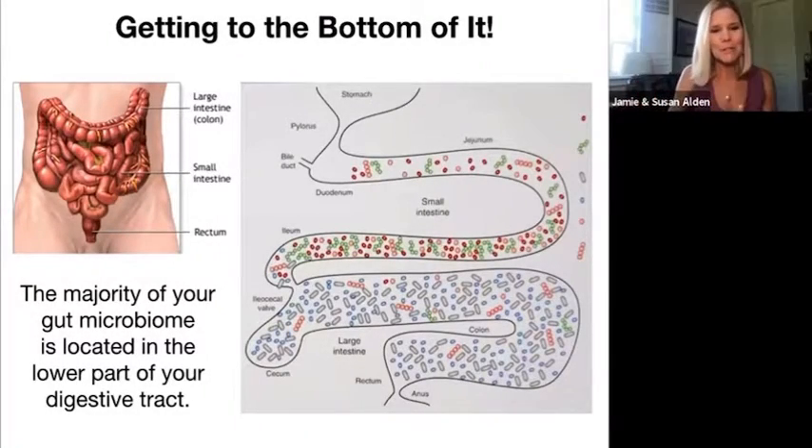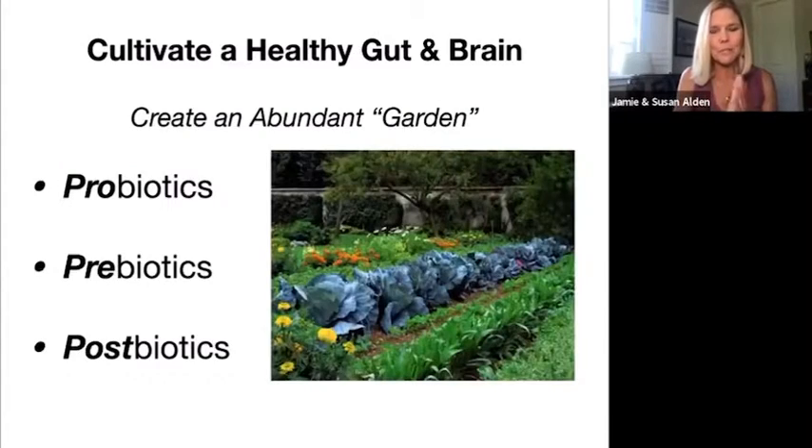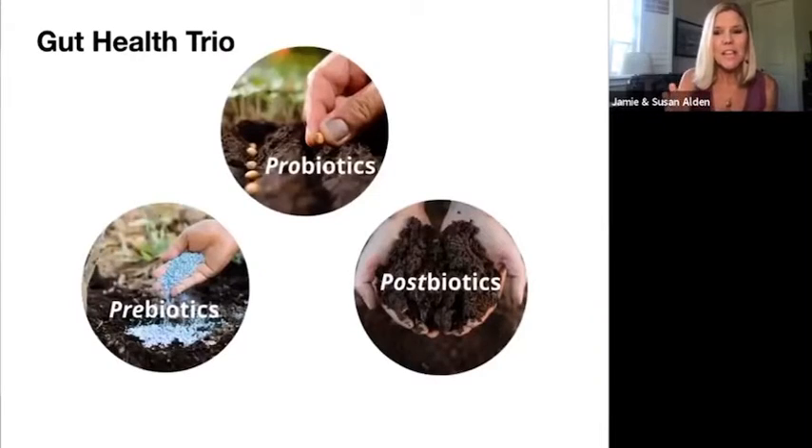What I'm going to share with you here in terms of probiotics, prebiotics, and postbiotics is about keeping the good guy numbers up. So how do we cultivate a healthy gut and brain? Or, how do we create an abundant garden? Well, here we have three powerful products — what I call the gut health trio — that can help you do that.